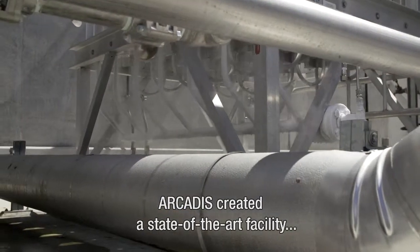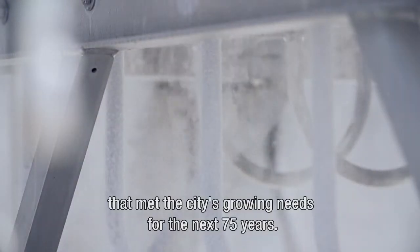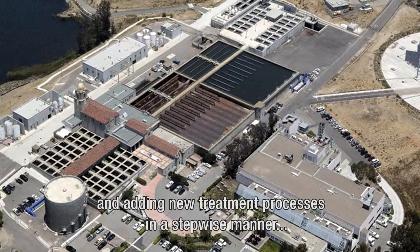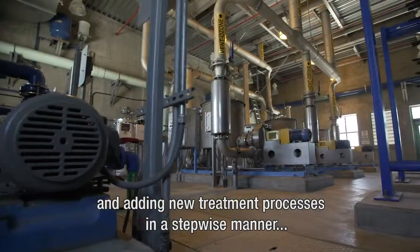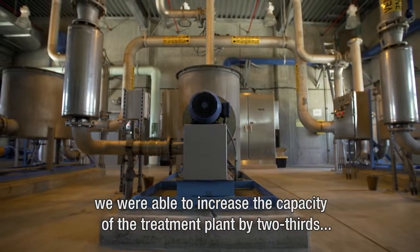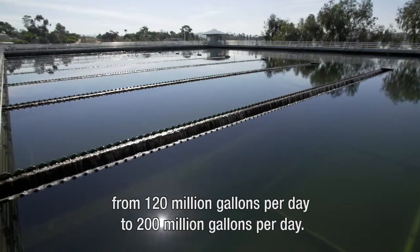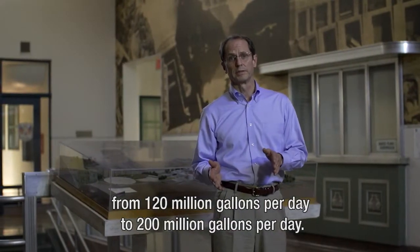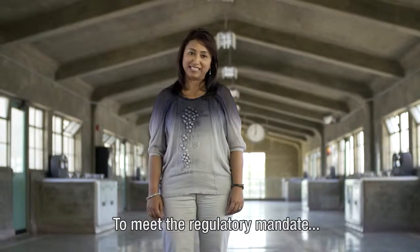Serving as the city's engineers through the project's multiple phases, Arcadis has created a state-of-the-art facility that met the city's growing needs for the next 75 years. By rehabilitating existing facilities and adding new treatment processes in a step-wise manner, we were able to increase the capacity of the treatment plant by two-thirds, from 120 million gallons per day to 200 million gallons per day.